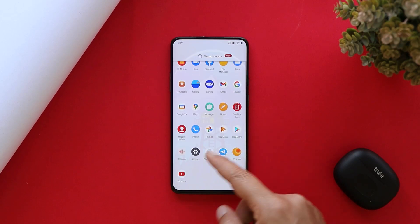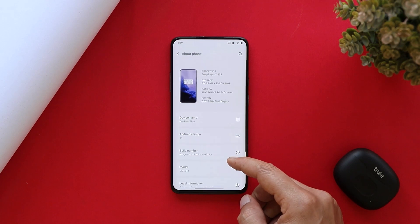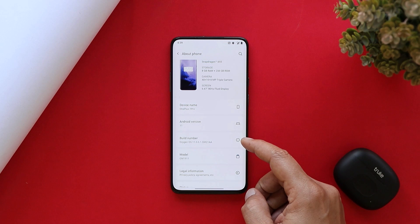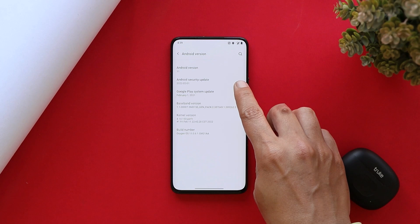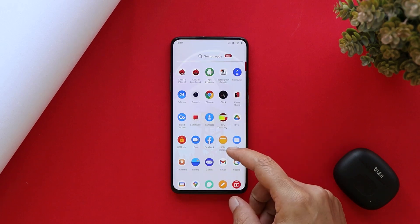Here I have my OnePlus 7 Pro on which I have already received the OTA update of OxygenOS 11.0.6.1. You can take a look at the software information: Android version is Android 11, we get the 1st February 2022 security patch, and the build number says OxygenOS 11.0.6.1. It's a staged rollout.